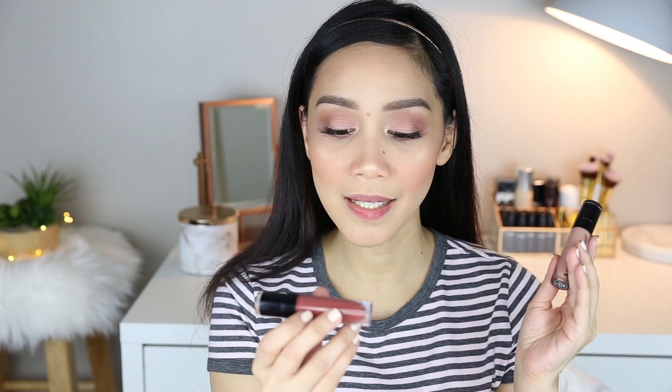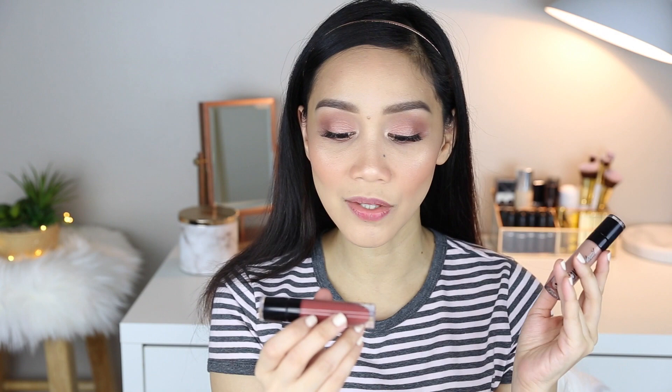For my lips, I'm going to use these liquid lipsticks — the Megalast Liquid Catsuit Matte Lipstick. One is in the shade Give Me Mocha and the other is Nudy Patootie. I overlined my lips a bit, so I'm sorry about that — just ignore it.